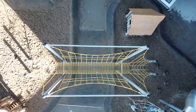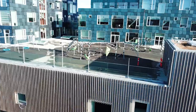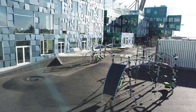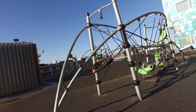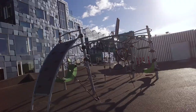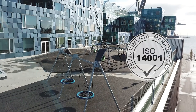An environmentally friendly approach is one of the top headlines at the brand new Copenhagen International School, with 12,000 solar panels on the front and around 1,000 students inside. The school partnered with Compan, who holds the environmental ISO 14001 certificate, to build a huge playground on the second floor.